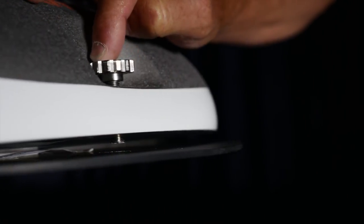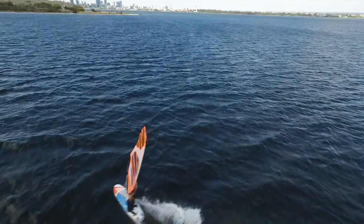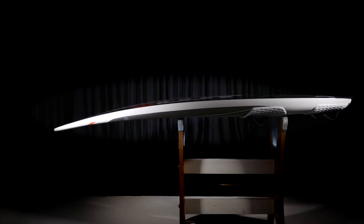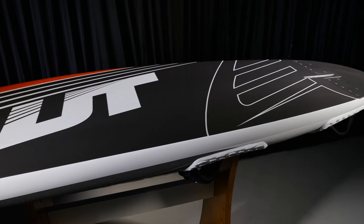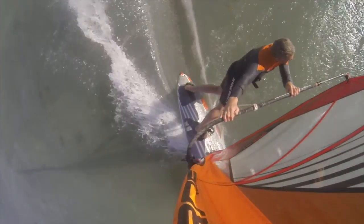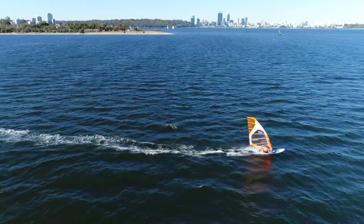We discovered that being able to tune and flex the tail of the board has a massive influence on how well a board turns. To work correctly the Active Trim technology has to be intelligently matched to a balanced volume distribution, rocker lines and a functional rail design. We found that we have delivered massively improved rail grip through turns, impressive exit speed and, through our optimised rocker lines, incredible early planing.